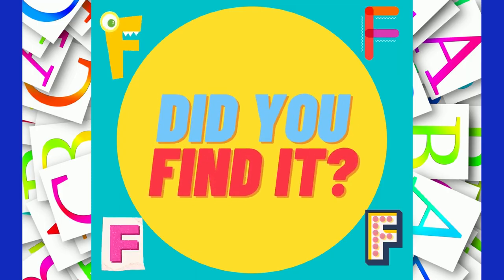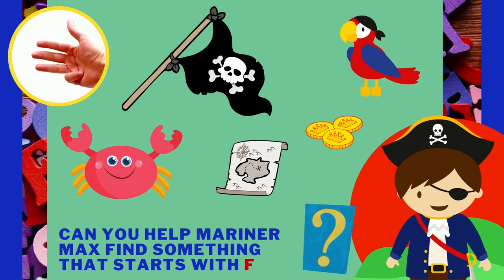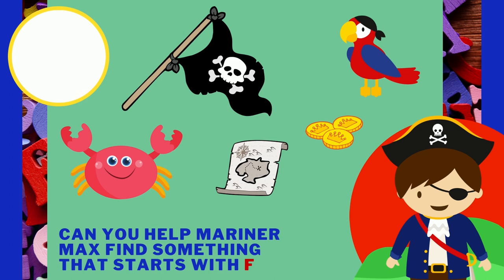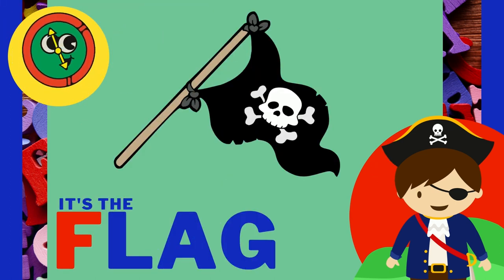Thank you for coming to learn with me! Can you help Mariner Max find something that starts with the letter F? Keep looking! You're doing so good! It's the flag! Flag starts with F!